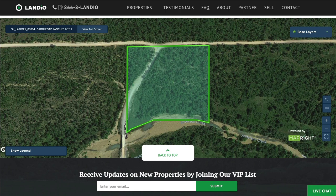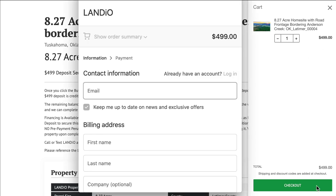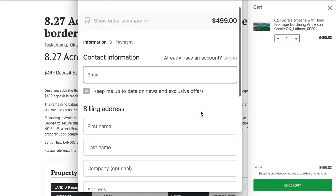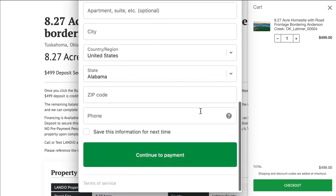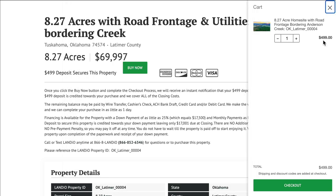If you scroll to the bottom of the page, you will find an interactive map of the property. To secure this property, all you have to do is click the green Buy Now button, which will add a deposit of $499 to your cart. Once you click the Checkout button, a window will appear where you can enter all of your contact information, then click Continue to Payment and complete the checkout process. Your $499 deposit is credited toward your purchase and we cover all closing costs.